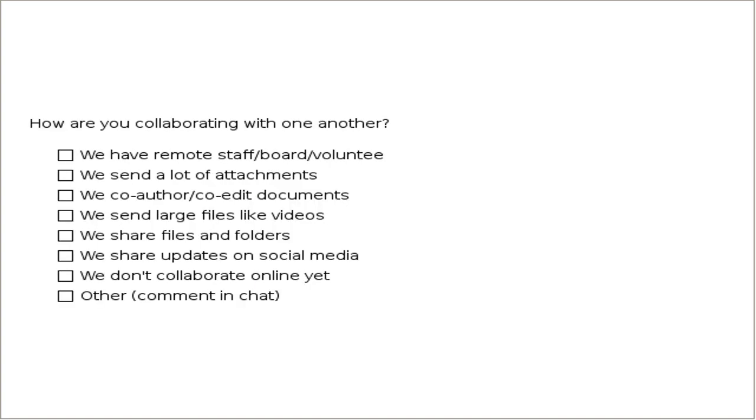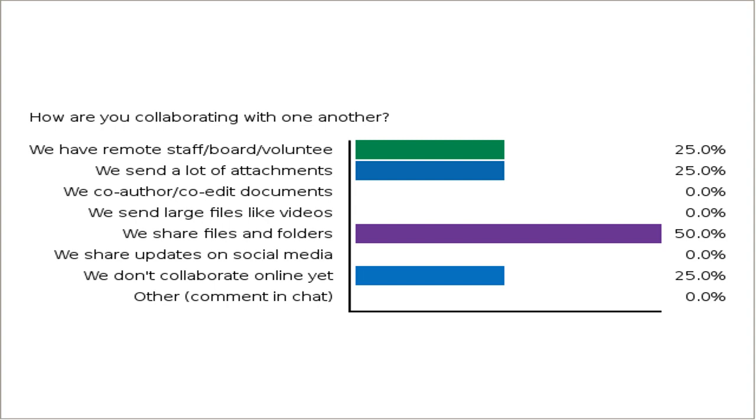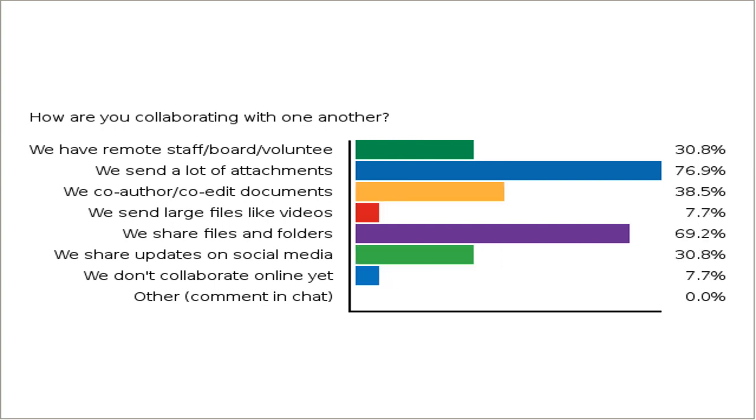One other quick question for you: how are you currently collaborating with one another? This is a multiple choice and multiple answer option. Do you have remote staff, board, or volunteers you're collaborating with online? Do you send a lot of attachments? Do you need to co-author or co-edit documents? Are you sending large files like videos or giant PowerPoints? Are you sharing files and folders? Are you sharing updates on social media with co-workers or board members? Or maybe you're not yet collaborating online and would like to be?